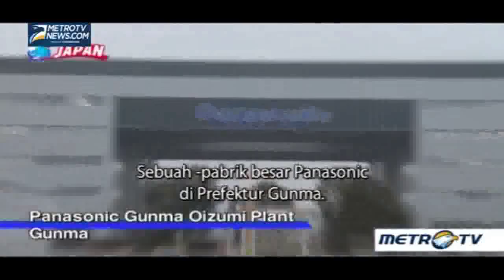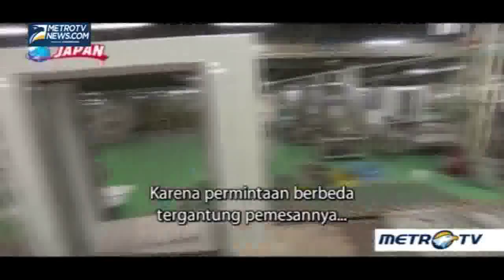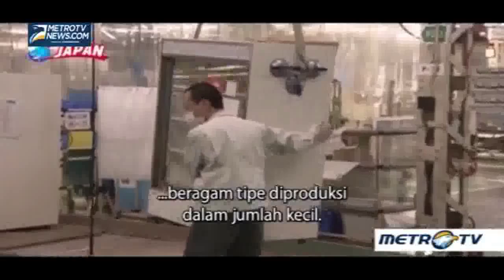A large plant of Panasonic in Guma prefecture. Being made in one area of this vast compound are refrigerated showcases used in convenience stores and supermarkets. As requirements differ depending on the customer, various types are made in small volumes.